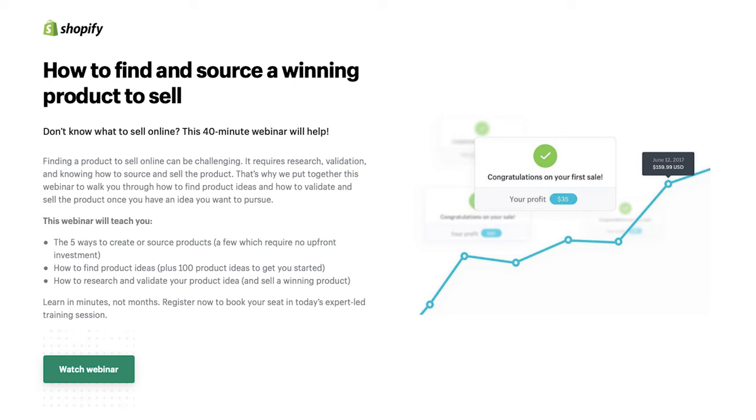If you're looking to get started building your online business but maybe you're not sure what to sell, or maybe you need help finding a product, then definitely make sure that you are checking out our free 40-minute webinar that is going to teach you how to find winning product ideas, how to validate those ideas, and how to get started. Just click the link in the description box to get started with a free training.